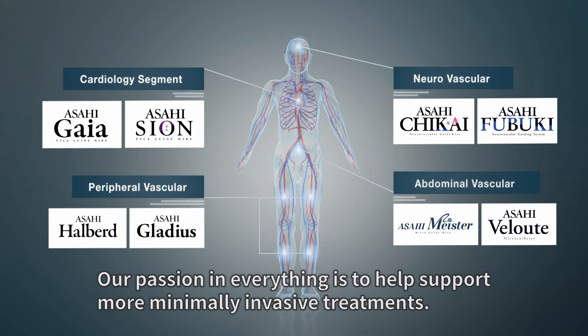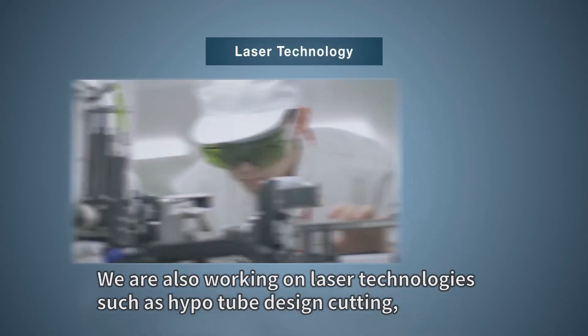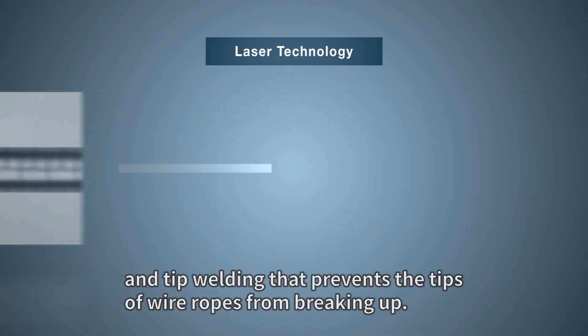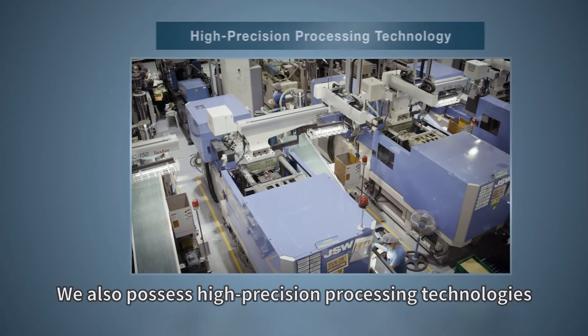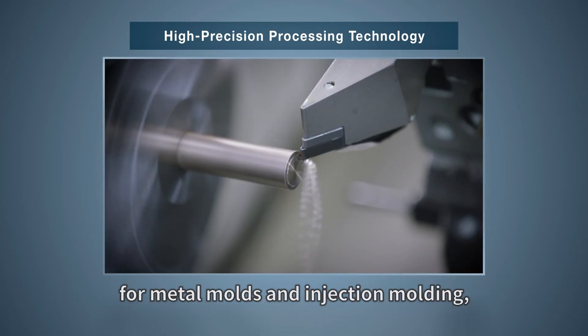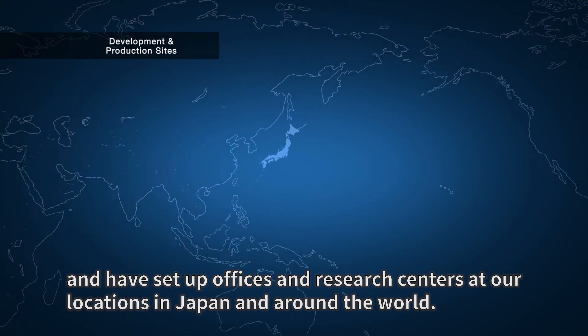Our passion in everything is to help support more minimally invasive treatments. We are also working on laser technologies such as hypo-tube design cutting and tip welding that prevents the tips of wire ropes from breaking up. We also possess high-precision processing technologies for metal molds and injection molding, and have set up offices and research centers at our locations in Japan and around the world.